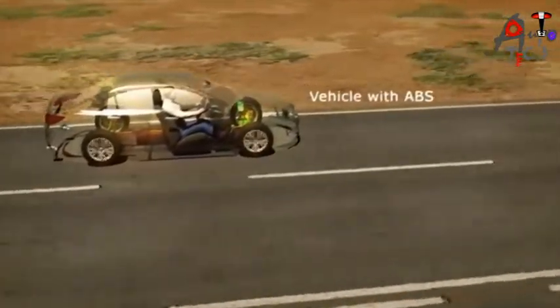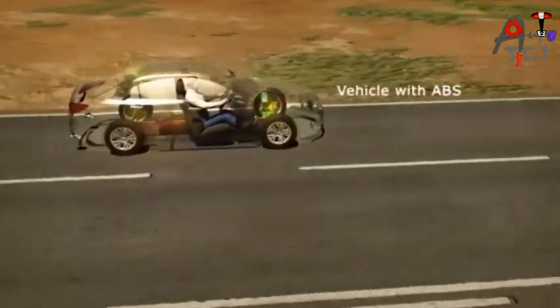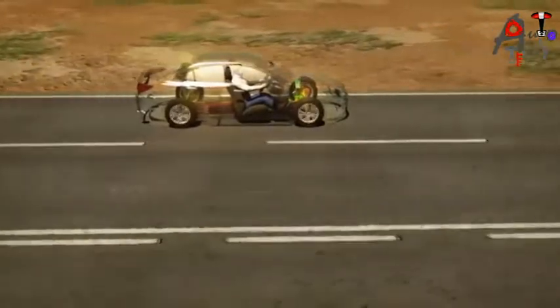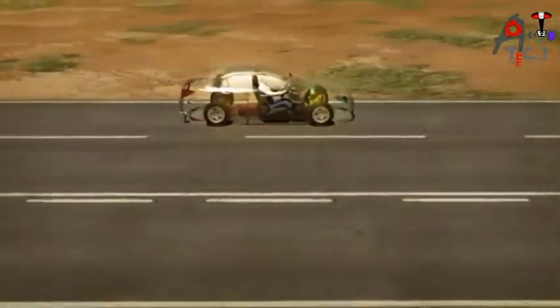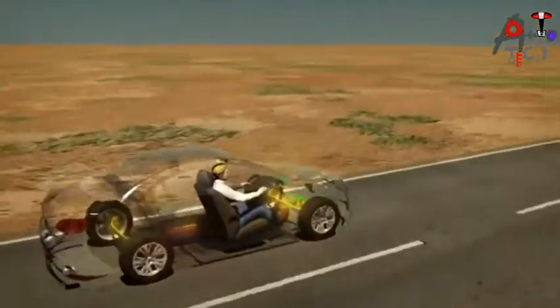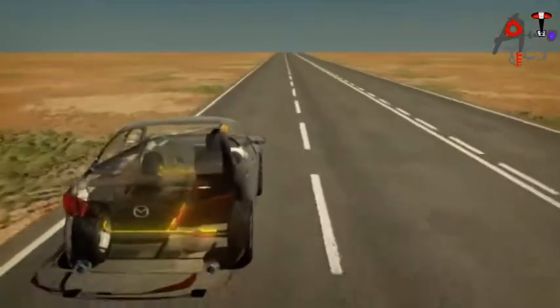ABS helps a driver avoid accidents by preventing lock-up and loss of traction. This allows the driver to maintain steering control during heavy braking and may help to reduce stopping distance.